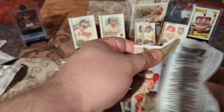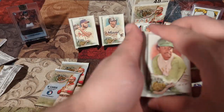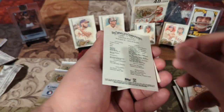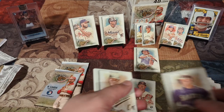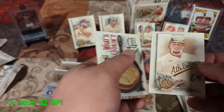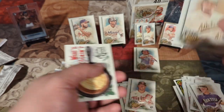I hope it's just not one of the weird inserts. It didn't look thick enough to be... Wow. Mr. October, Reggie Jackson — not a short print. Jared Kalinic. I hope it's not like a card like that. Montas — Frankie — and it's a short print! We got another one.